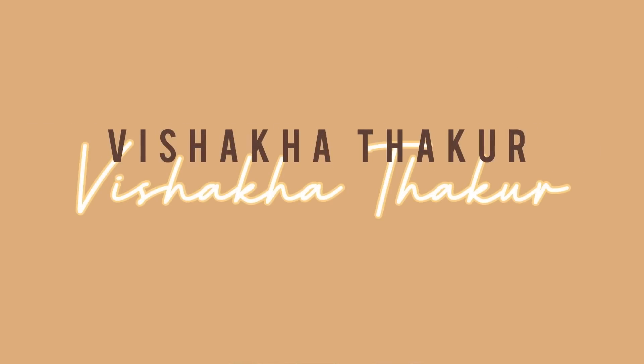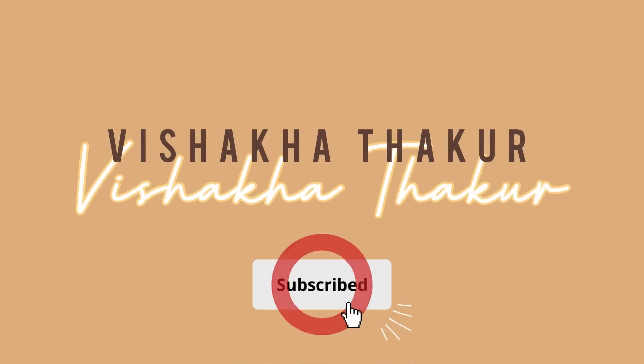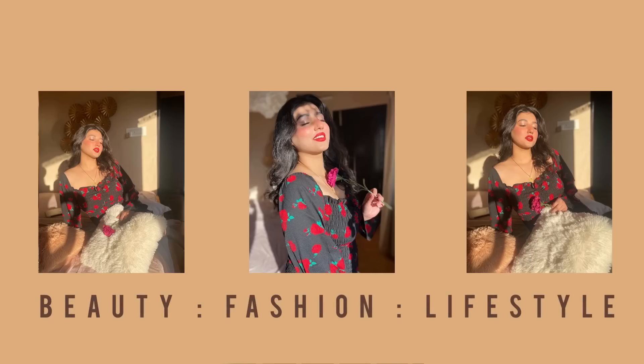Today I am coming with a humongous Nykaa haul. Let's get started. Hi my loves, how are you doing? Welcome back to my channel. Welcome back to another video.